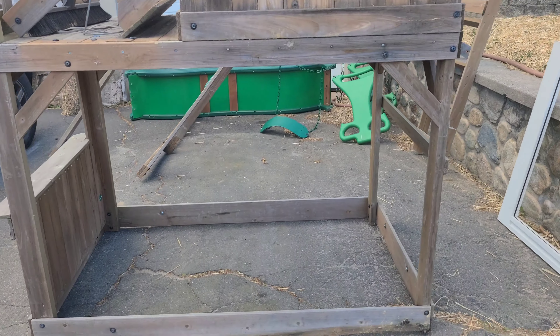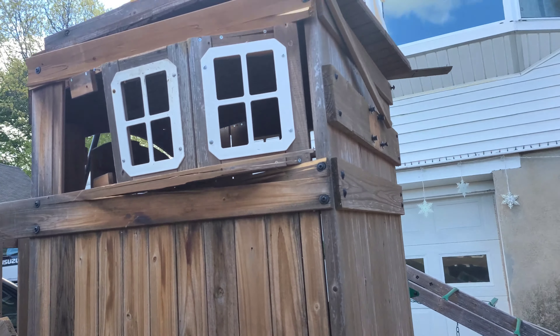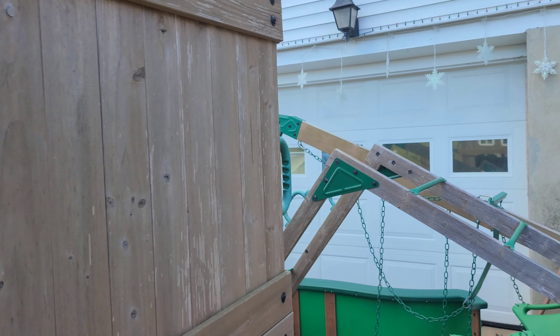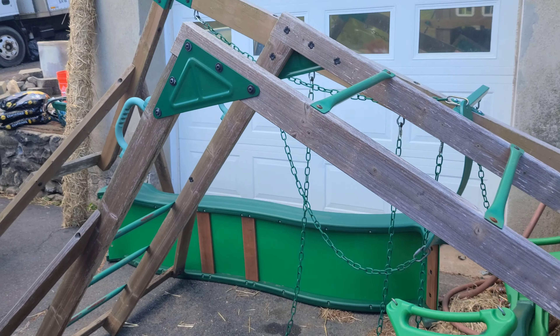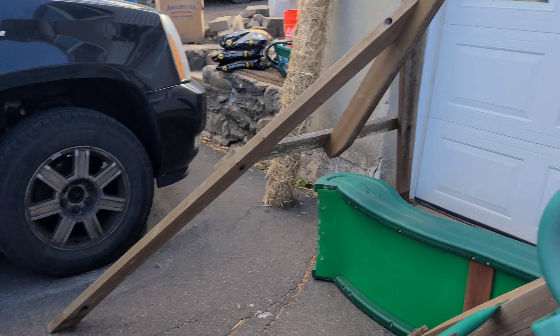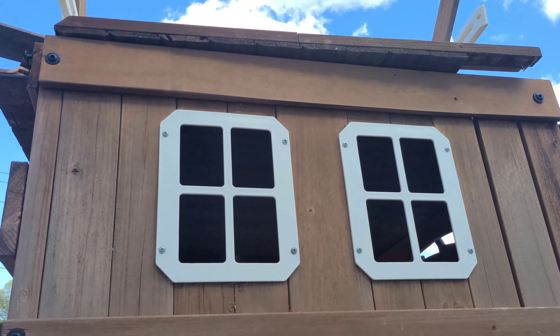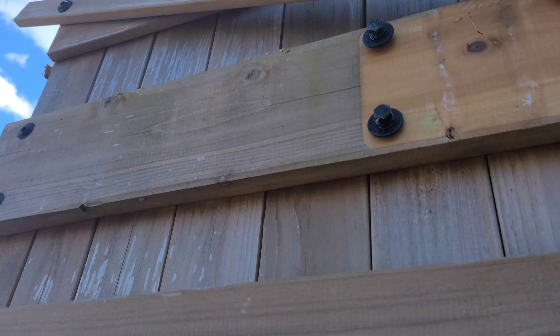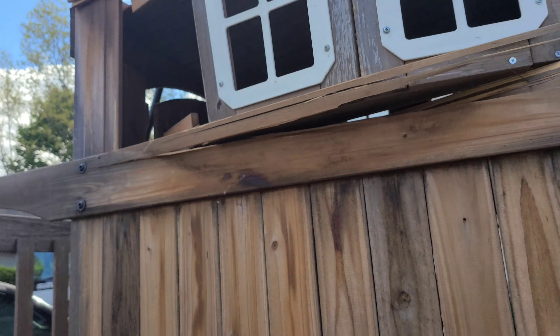New playset. Got some damage from a storm. Luckily I'm a carpenter and we're going to fix it. Let me move it into place.